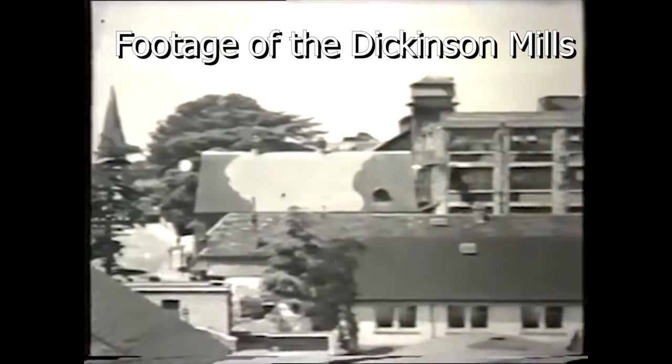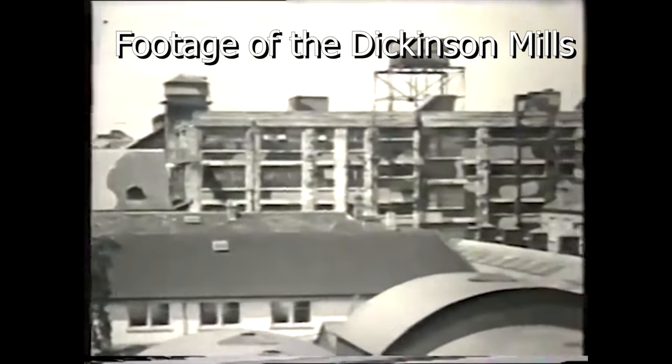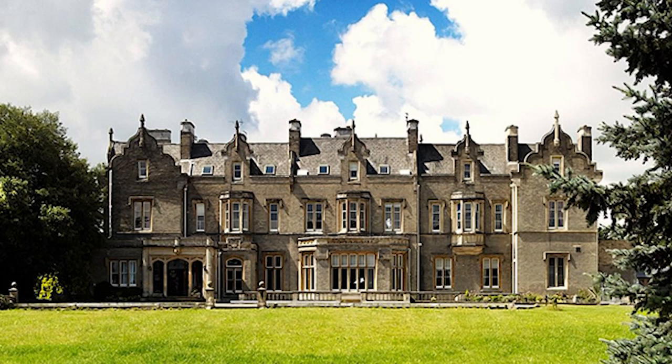Although Frogmore Mill itself wasn't Dickinson's mill, he did have many more — Bourne End and Two Waters, Apsley, Nash, Home Park, Croxley, and so on. He was an enormous influence in the area, and particularly locally you've still got lots of that legacy, including the local school of Shendish. A lot of the buildings are still around, and his impact on employment was enormous. He was a great inventor.